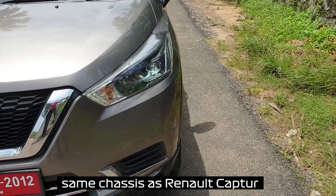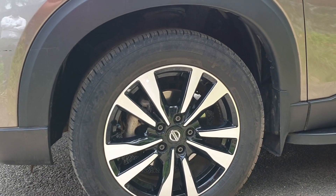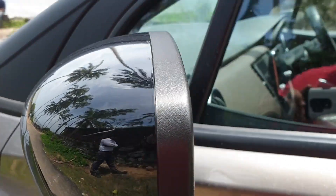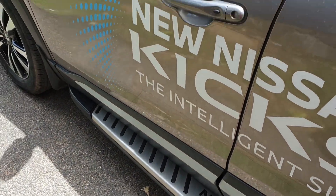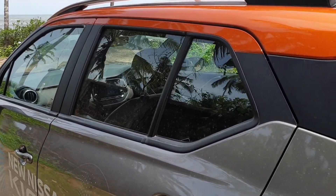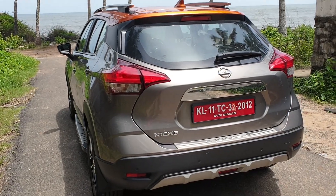Coming towards the side of the vehicle, since this is the topmost variant, we do have a dual-tone roof option. The rims are 17-inch in size and it's got disc brakes at the front. The side view mirror has an indicator as well as another camera as part of the 360-degree camera system. The glass area of the car is quite big, giving a roomy cabin inside. The black finish is matte and the orange is gloss, giving a good contrast.